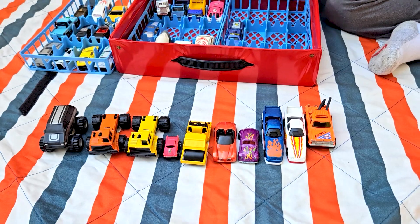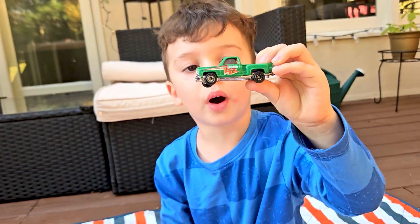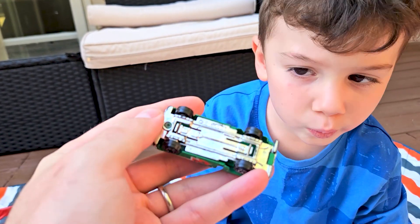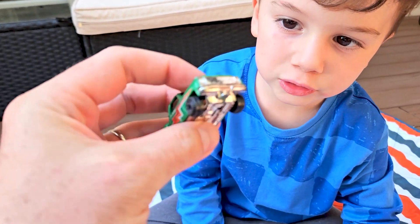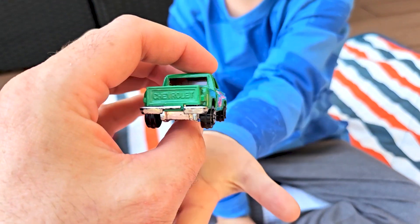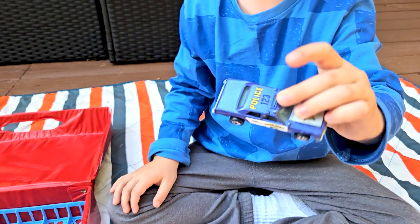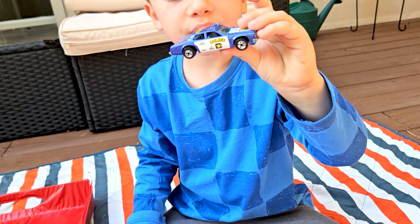Very cool. What is that? It says 'Flash' on it, and it says Chevrolet — some kind of Chevrolet truck. No other branding but it does say Chevrolet on it.